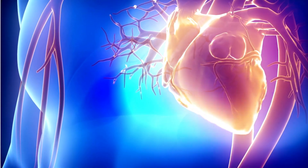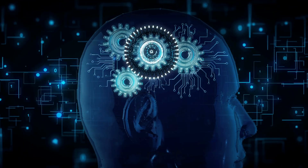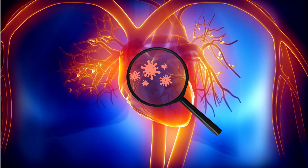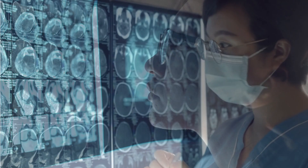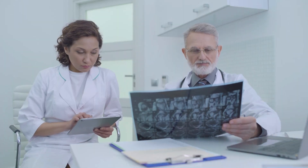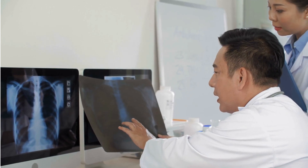The heart is the engine of our body, pumping blood and life into every cell. Deep learning has been proving to be a game-changer in the healthcare sector, especially in detecting cardiovascular diseases. Deep learning models, trained to analyze medical images, can identify subtle patterns and anomalies that may be invisible to the human eye. This can dramatically increase the accuracy of diagnosis, helping doctors to catch heart diseases before they become life-threatening.